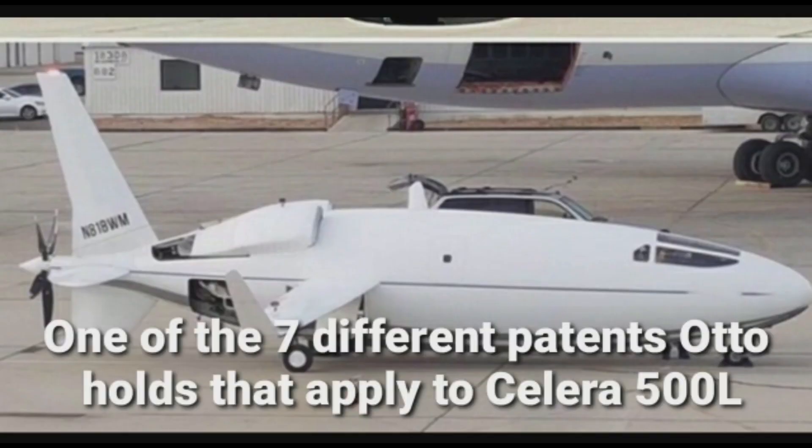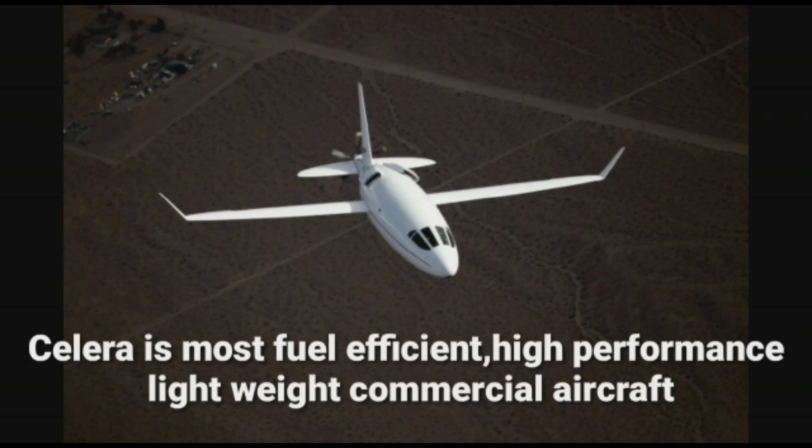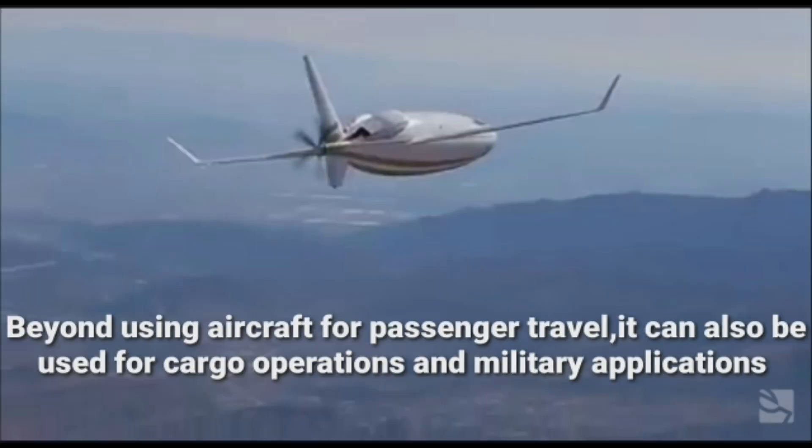Otto holds seven different patents that apply to the Celera 500L. Celera is the most fuel-efficient, high-performance, lightweight commercial aircraft. Beyond using the aircraft for passenger travel, it can also be used for cargo operations and military applications.